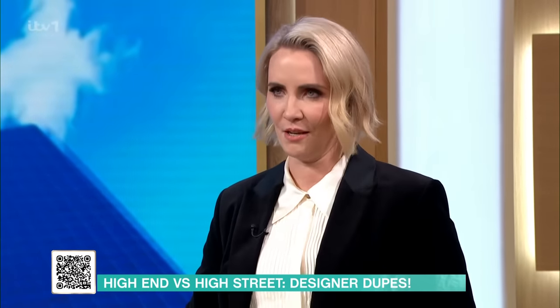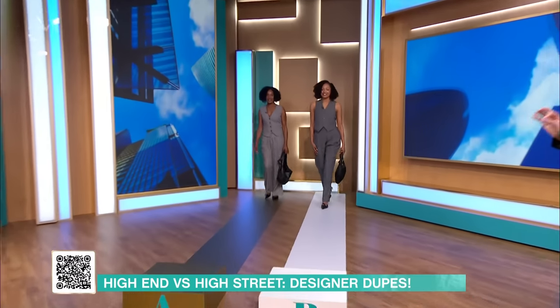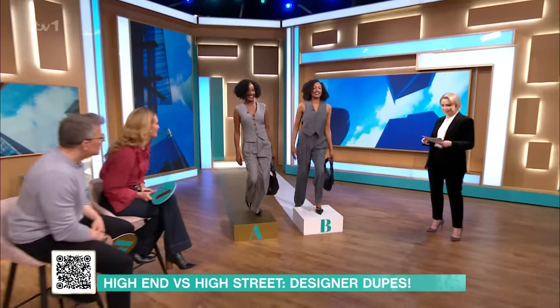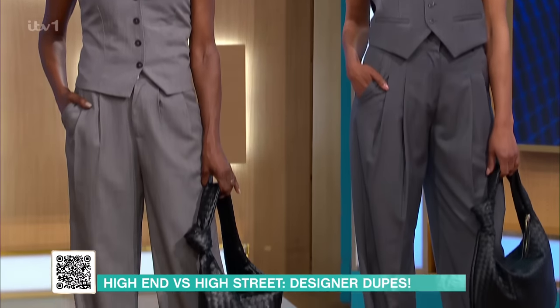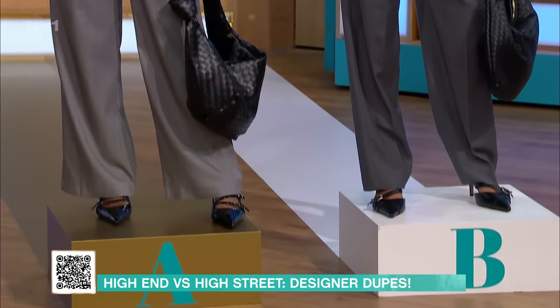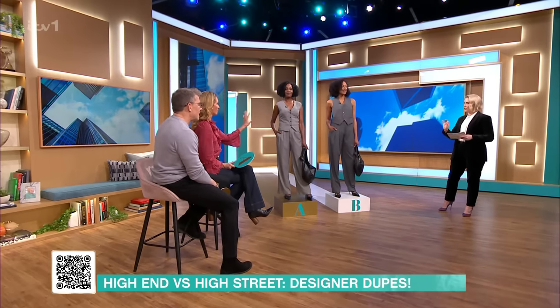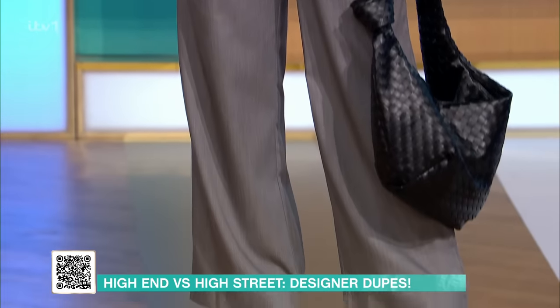So our first outfit is Pam and Narinda. We've got a waistcoat co-ord here — a matching waistcoat outfit. One of these outfits will set you back £935. The other, £135.98. And that's the whole outfit — shoes, bag, co-ord, everything. You have to decide which one of these is the expensive item.